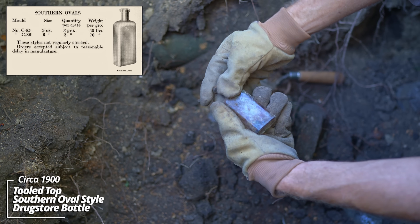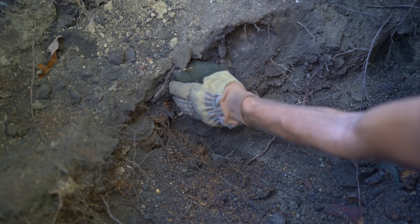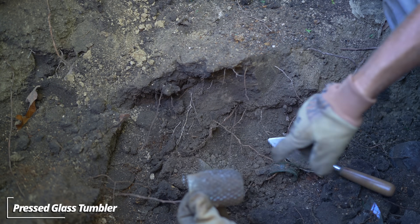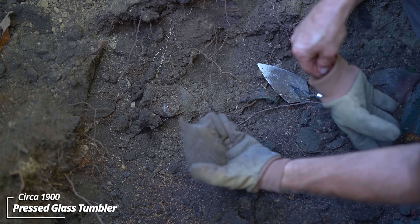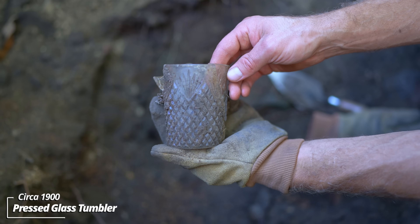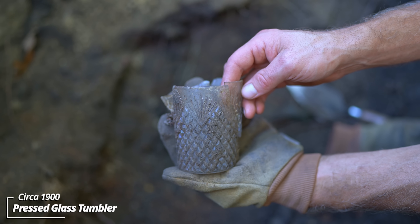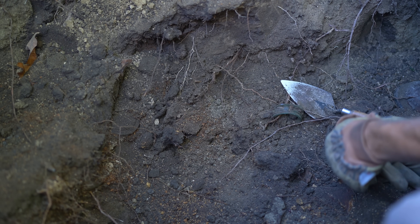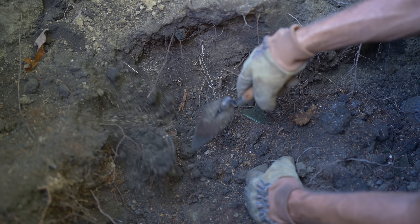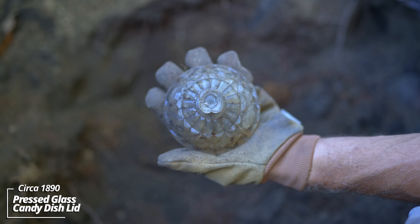A tooled top prescription bottle - no embossing, was likely from a local drugstore. A drinking glass - all the pieces are there. This thing is cool. I think it's pressed glass, not cut glass. That's amazing to think folks drank out of this over a hundred years ago. And a candy dish lid. Wow, all the glassware here is really something. And then this is another pressed glass piece.